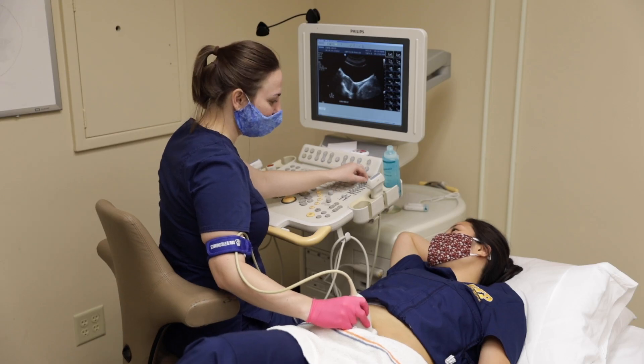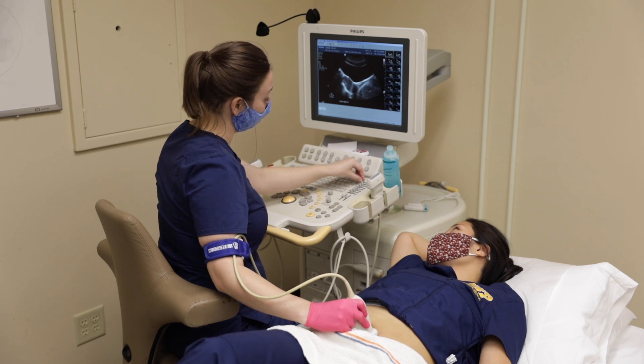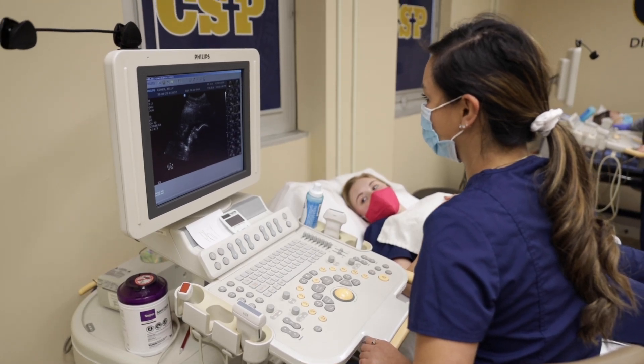For our general concentration, we accept 16 students twice a year, in the fall and again in the spring. Students practice scanning in our ultrasound lab, which is located on the eighth floor of CSP's Reese Tower. Let's take a tour.